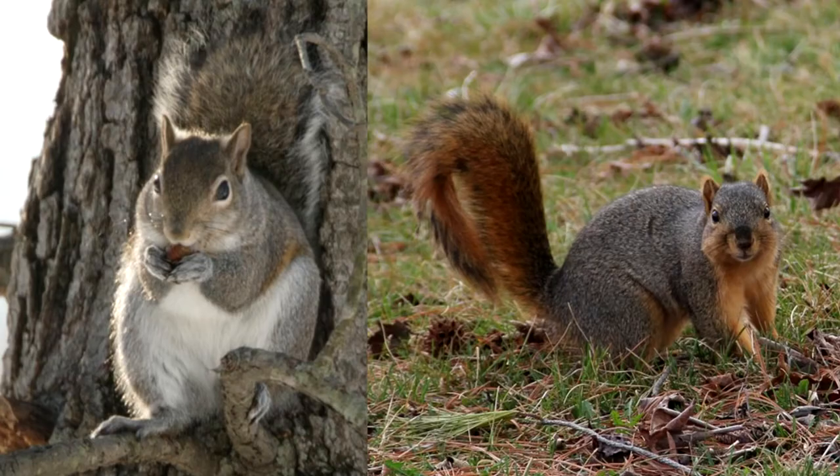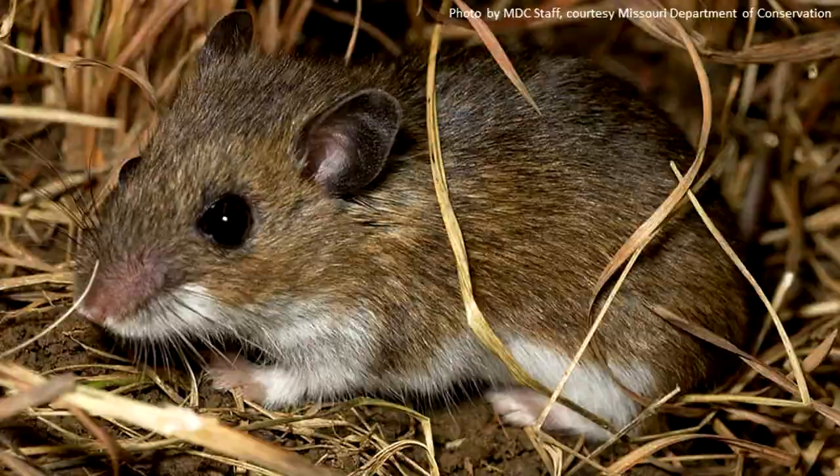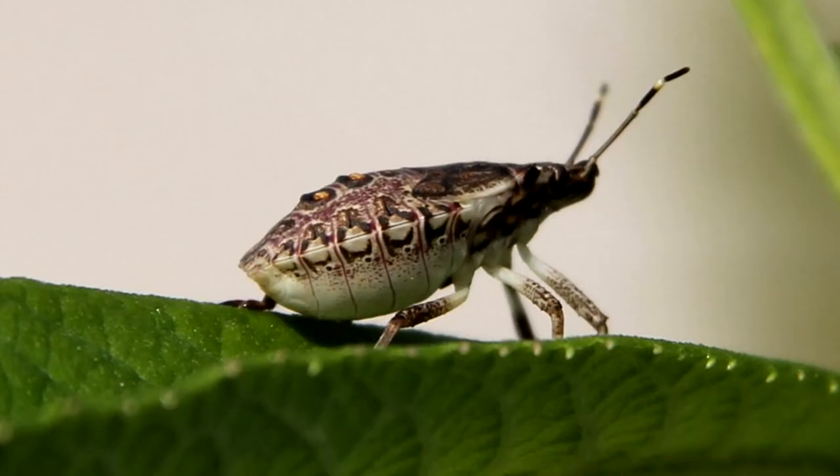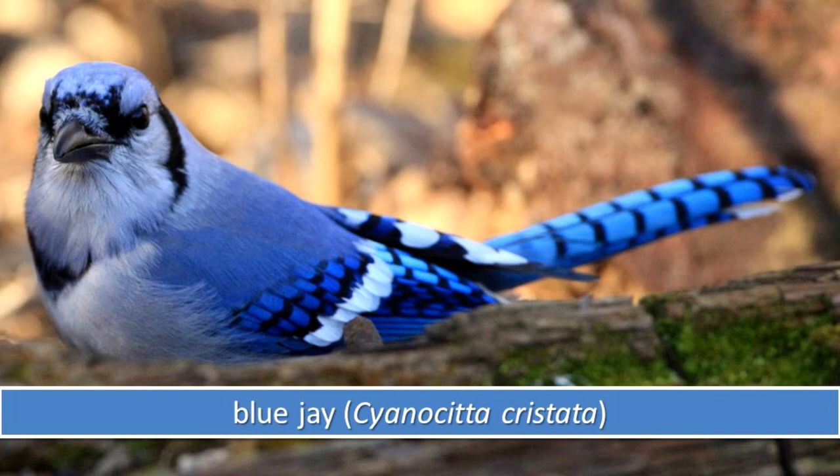The nut has a sweet taste and provides food to squirrels, raccoons, Virginia opossums, mice, pecan weevils, stink bugs, American crows, blue jays, and other animals including humans.